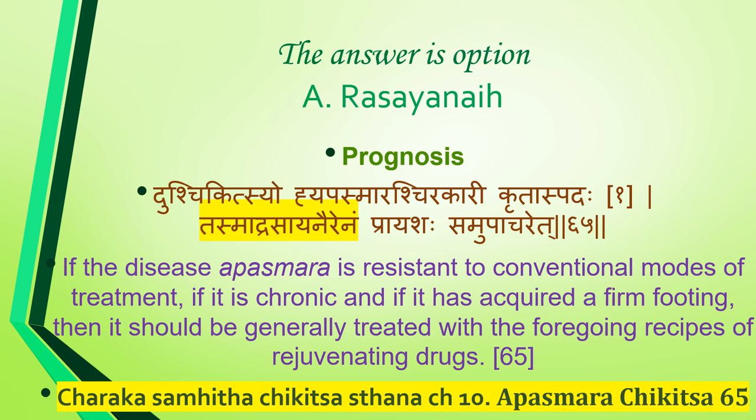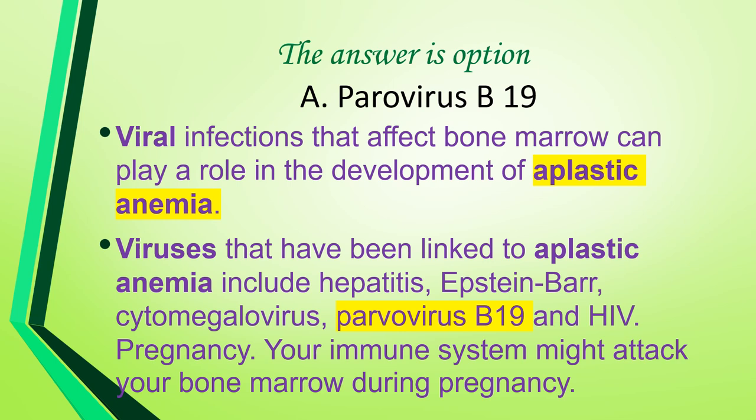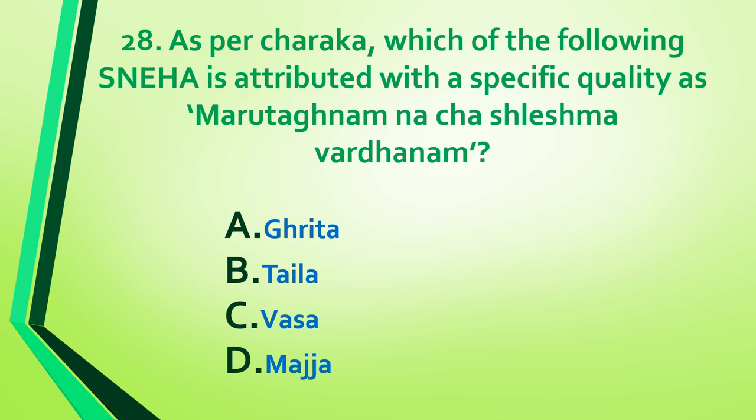Reference: Charaka Samhita Chikitsa Sthana, Chapter 10, Apasmara Chikitsa, shloka 65. Question 27: Which of the following viruses is an etiological factor in aplastic anemia — parvovirus B19, herpes simplex, papillomavirus, or varicella zoster virus? Answer is option A: parvovirus B19. Viral infections affecting bone marrow can cause aplastic anemia; viruses linked include hepatitis, Epstein-Barr, cytomegalovirus, parvovirus B19, and HIV.